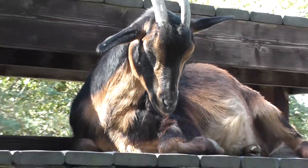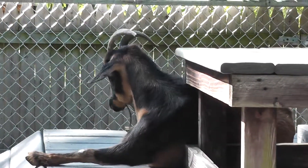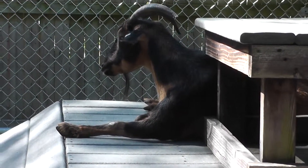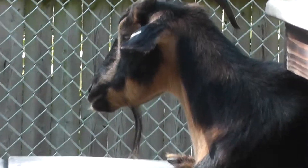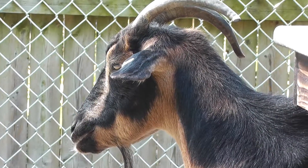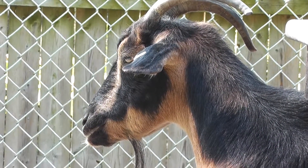The San Clemente goat has a little beard going on there. Wrapping up the video here at Connecticut's Beardsley Zoo — San Clemente and the African pygmy goat. Signing off!